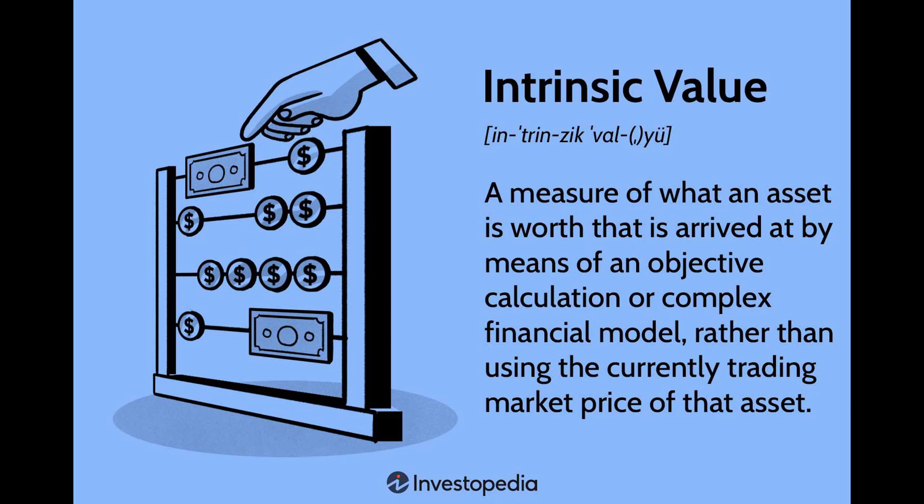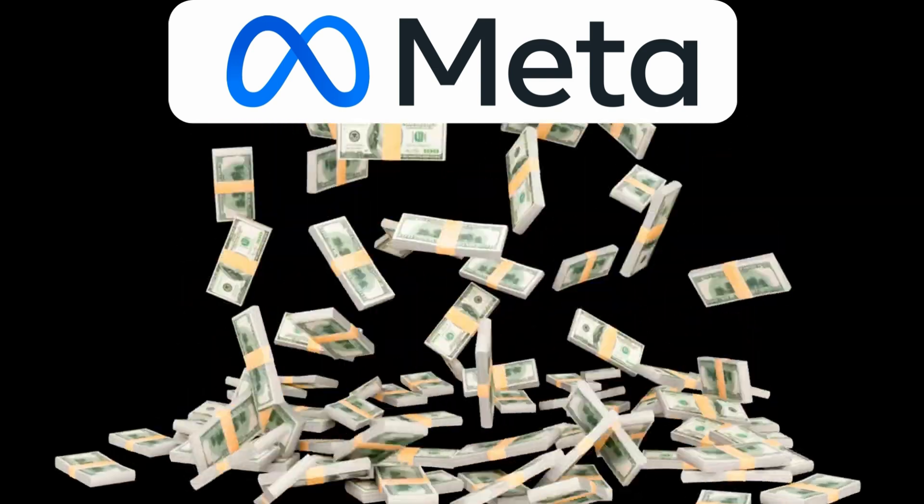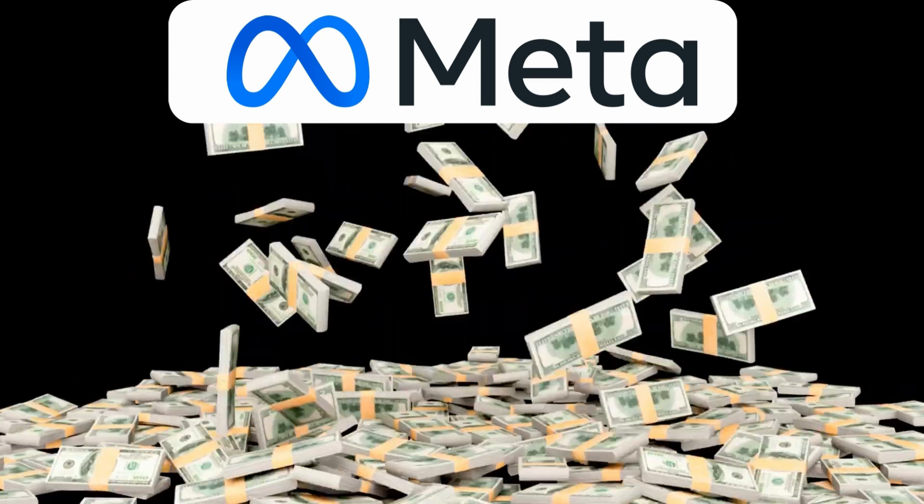The method is called intrinsic value. In simple terms, it's what a business is actually worth, based on how much cash it generates today and in the future. Forget the share price, forget the hype, forget what analysts or Reddit thinks. A business is just a glorified machine that prints money. The more it prints, the more it's worth to us as investors. That is what intrinsic value means — it simply reflects what we should pay for the productivity of that money-printing machine.